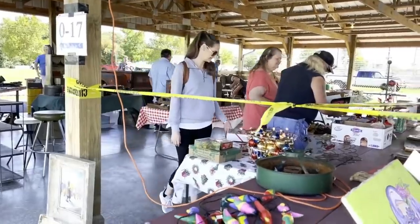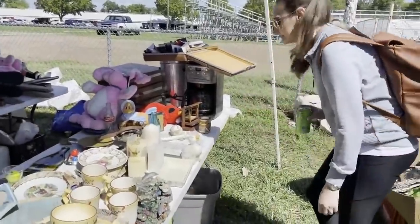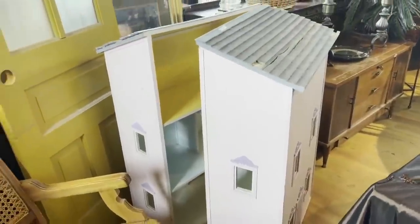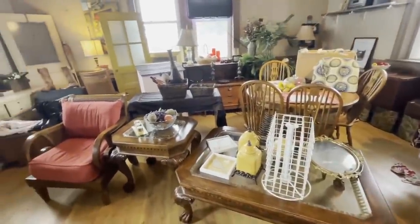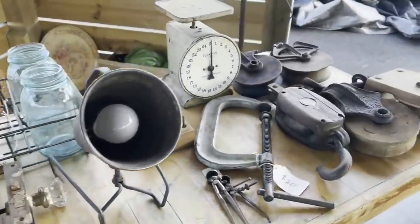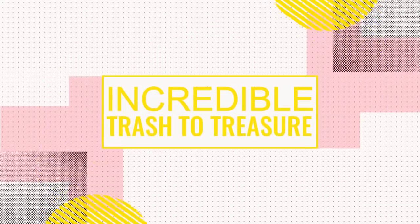This year you came along to the flea market and thrifting with me. We found so many unique and interesting things. The best things we found were bargains. You can save hundreds of dollars buying second hand, and with a little imagination, elbow grease and love, you can create custom, one-of-a-kind decor for your home. These are the absolute best finds and thrift flips from the year.